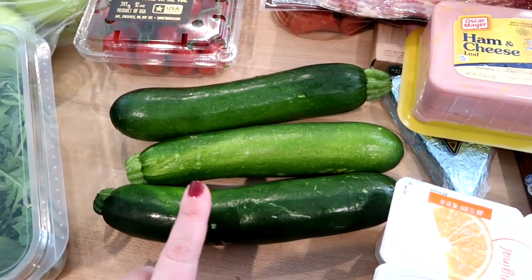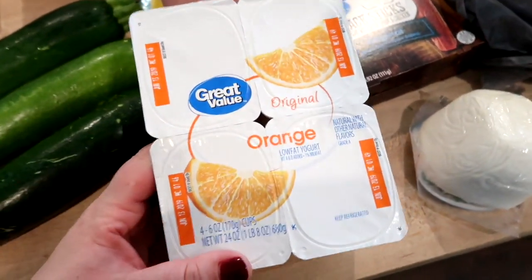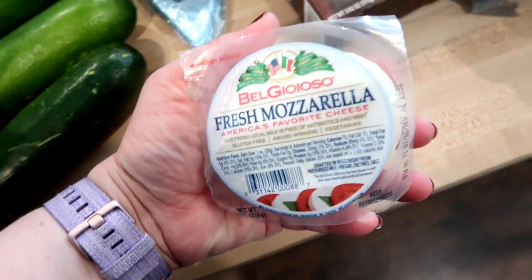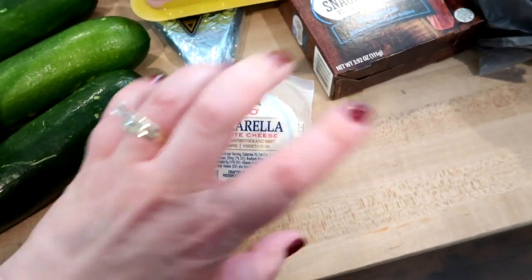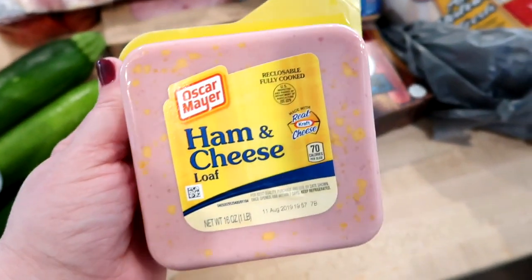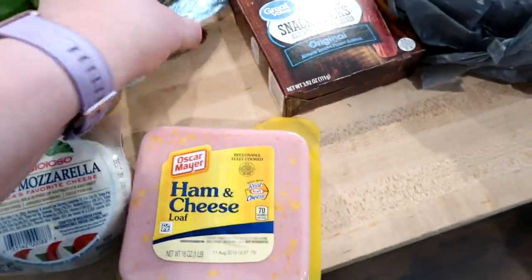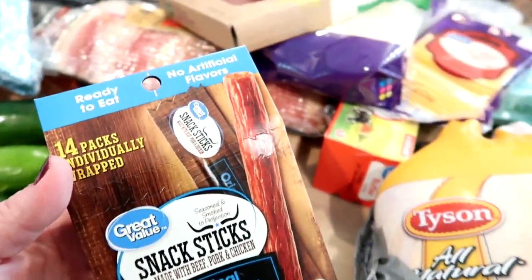Connor likes the Yoplait orange cream yogurt, but I saw the Walmart brand version for about $1.47 for four, so I got that to see if he'd like it. I got some fresh mozzarella because I have fresh basil on the deck — I can do a caprese salad with the tomatoes. For lunch meat I got ham and cheese loaf — comment below if you've tried that — some Kraft singles, and some blue cheese to maybe make blue cheese dressing this week.